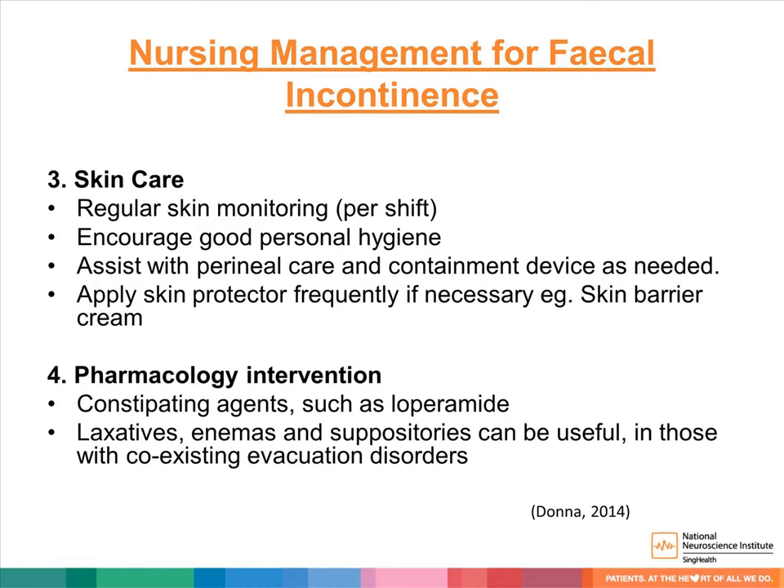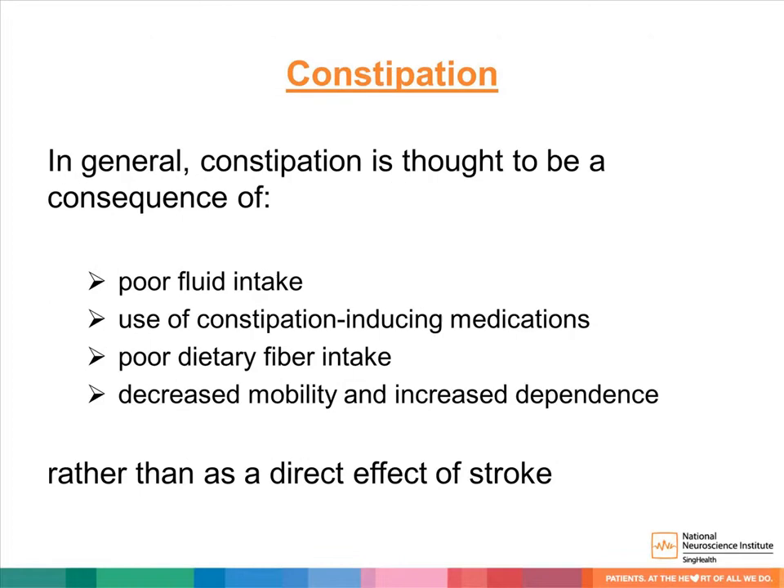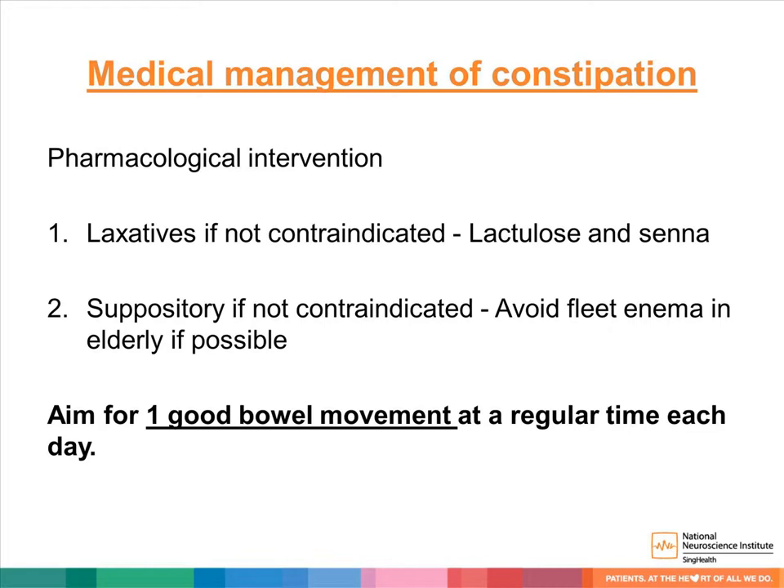Now let's move on to constipation management. In general, constipation is thought to be a consequence of poor fluid intake, use of constipation-inducing medications, poor dietary fiber, and decreased mobility and increased dependence — rather than a direct effect of the stroke. Medical management includes pharmacological interventions such as laxatives like lactulose and senna if not contraindicated. Suppositories can be used if not contraindicated, but try to avoid fleet enemas in the elderly if possible. Aim for patients to have one good bowel movement at a regular time each day.